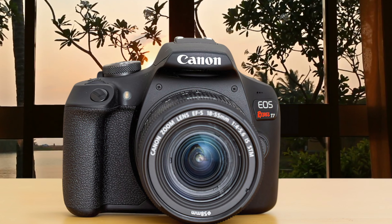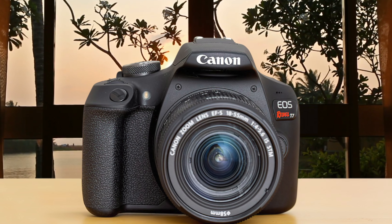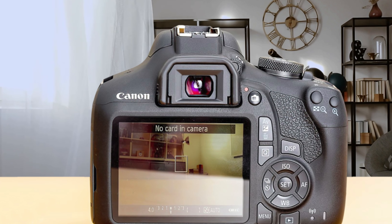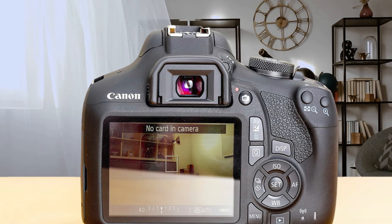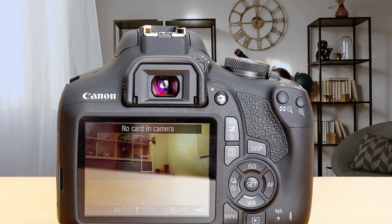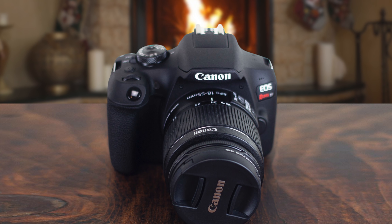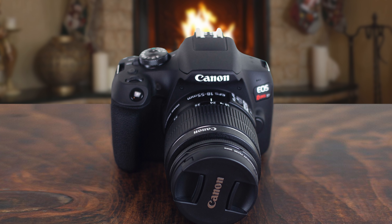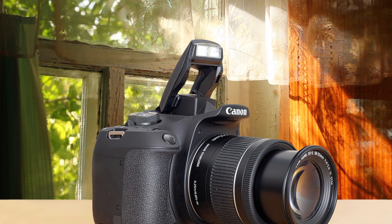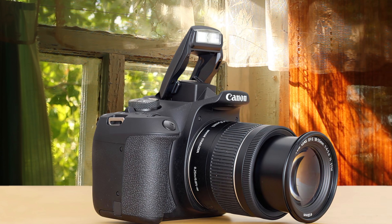Like the T6, the new EOS Rebel T7 is one of the smaller DSLRs on the market. It weighs 1.75 pounds with the battery and SD card and measures 5.1 x 3.9 x 3.1 inches. The Canon EOS Rebel T7 might have a plastic build overall and hasn't changed much in terms of design, but it has all the good features of its predecessor — for example, the super deep hand grip with nice texture. One of my favorite things about this camera is its great body balance, which works great even when combined with super heavy telephoto lenses.